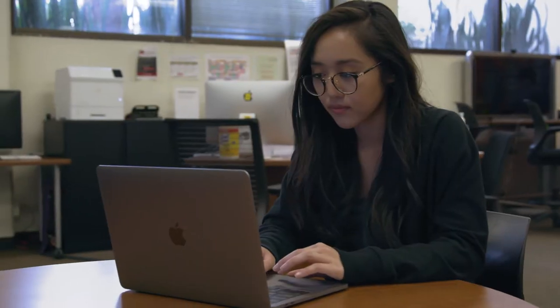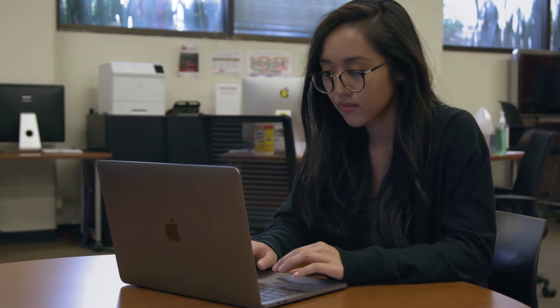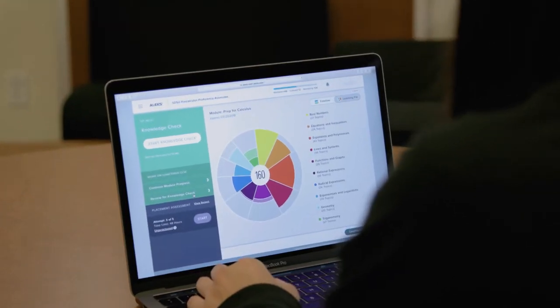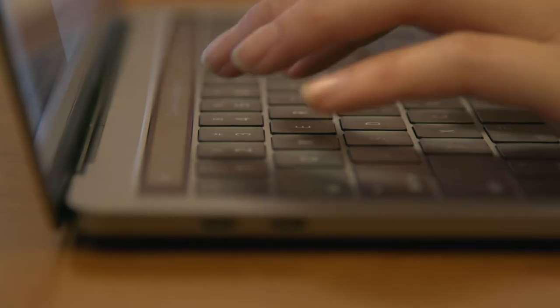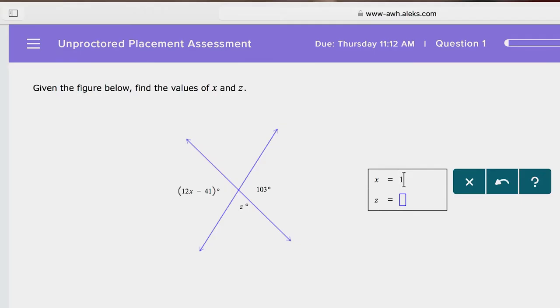To start, students take the online placement test called ALEKS to assess their strengths and weaknesses in calculus. One of the nice things is that you can log into it from any computer — it's online and you can work problems from any place you want.